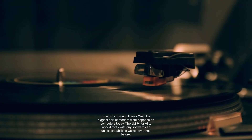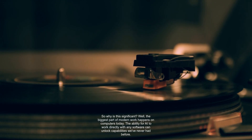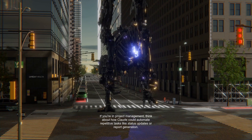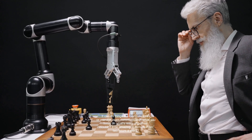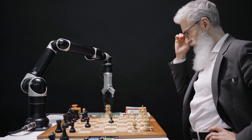So why is this significant? The biggest part of modern work happens on computers today. The ability for AI to work directly with any software can unlock capabilities we've never had before. If you're in project management, think about how Claude could automate repetitive tasks like status updates or report generation. Most of us spend way too much time on tedious work. Claude's computer use feature aims to cut down on that — it can calculate totals or manage team communication while you focus on what's really important.